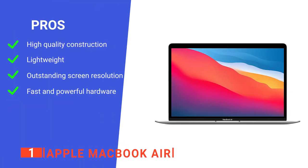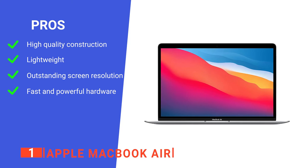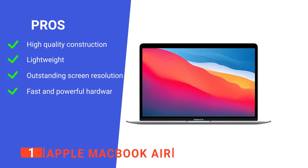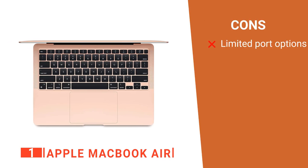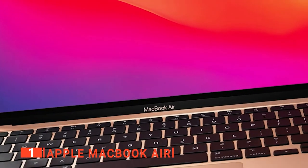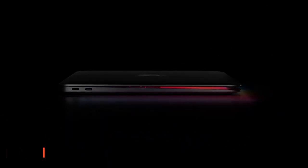Its pros are: it's very durably made from aluminum, it's light enough to carry around without issue, it has a high-resolution display, and its powerful components make completing tasks a breeze. However, it doesn't have enough variety in ports, so it requires adapters for some things to work. The Apple MacBook Air is a beautifully designed, sleek, durable, and fast laptop that would last anyone through college and into the workplace.